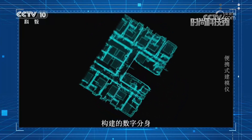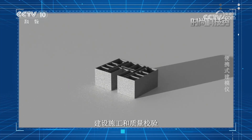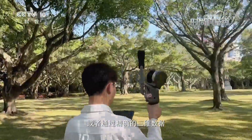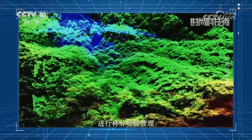便携式建模仪构建的数字分身还能够与设计图纸比对，帮助城市进行规划设计、建设施工和质量检验。或者通过精确的三维数据，确认林木种类、数量、生长情况，协助园林部门进行林业资源管理。